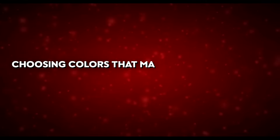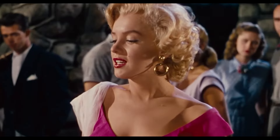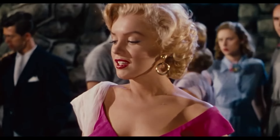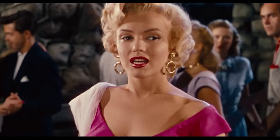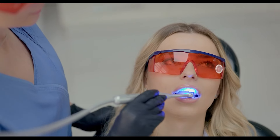She often used a variety of lipsticks to accentuate her teeth, choosing colours that made her teeth appear whiter and her smile more radiant. She also understood the importance of confidence, often smiling with a genuine warmth that made her irresistibly charming.